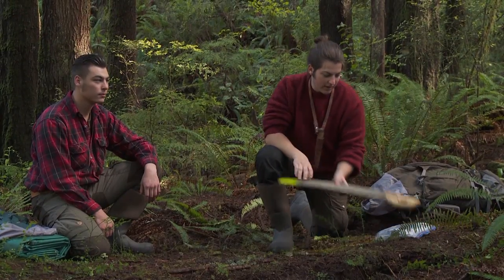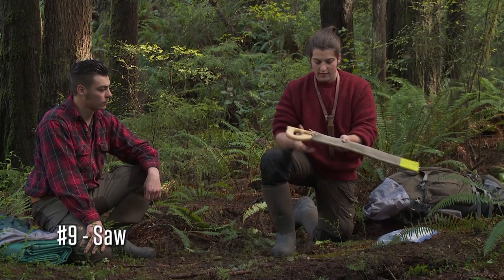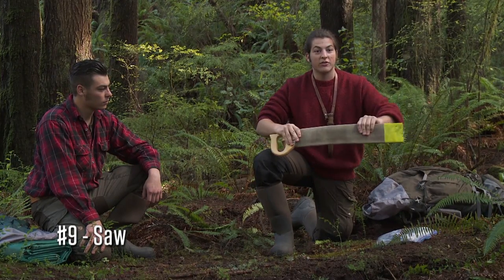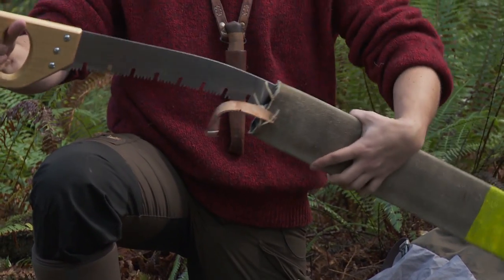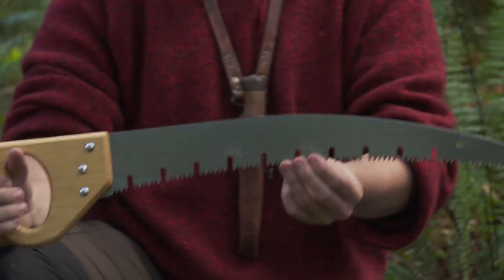The fourth item I am bringing out to Vancouver Island is a cross-cut saw. This is a cross-cut saw with a fire hose sheath that we made. It has some big, nasty teeth on there — this thing should get the job done.